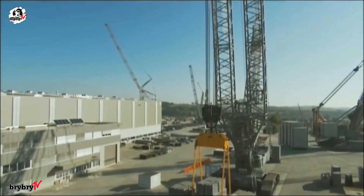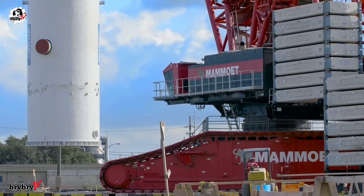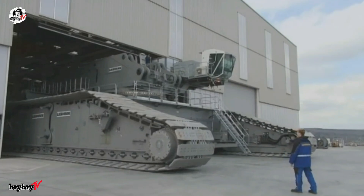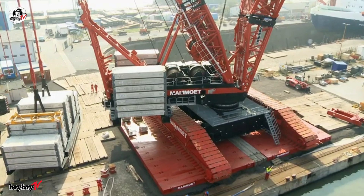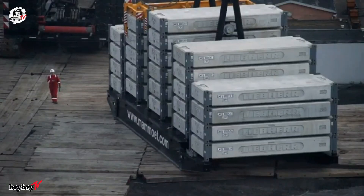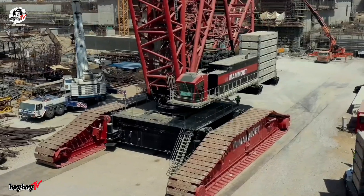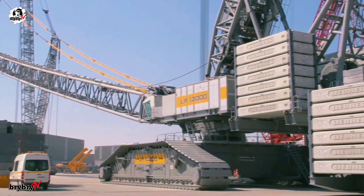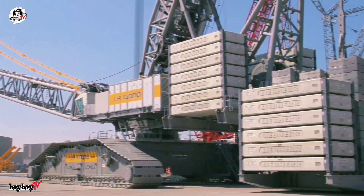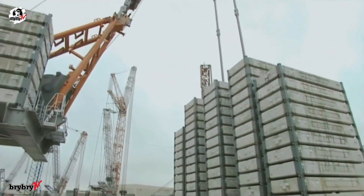Despite its massive scale, the crane is surprisingly efficient to transport. Thanks to its modular design, even individual components weighing 70 tons can be shipped worldwide at low cost. The concrete ballast slabs are smartly designed to fit into standard 20-foot twist-lock containers, simplifying logistics. The crane features a 150-ton central ballast, 750 tons of counterweight on the superstructure, and up to 1,500 tons of derrick ballast.